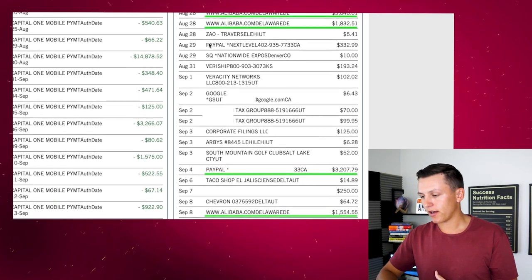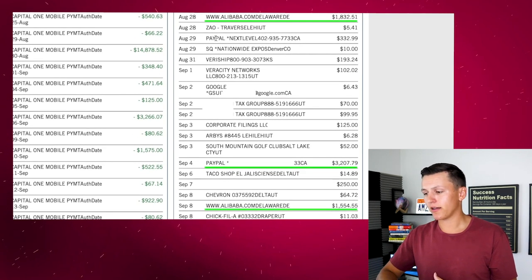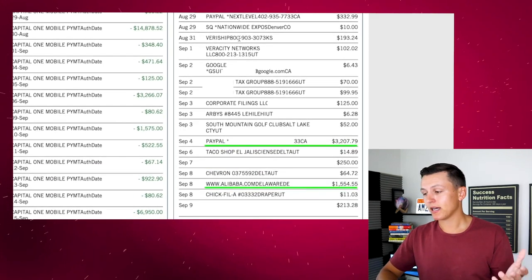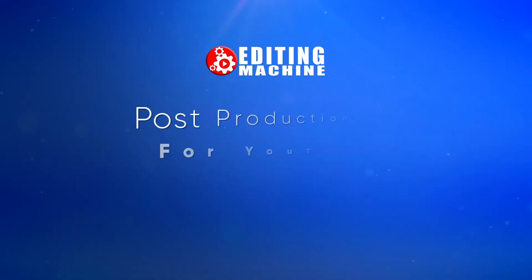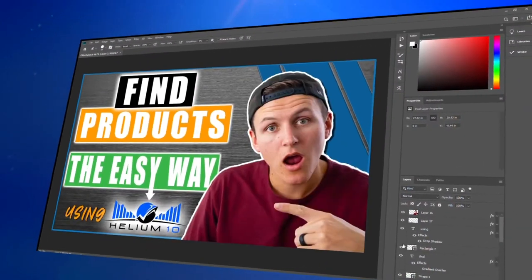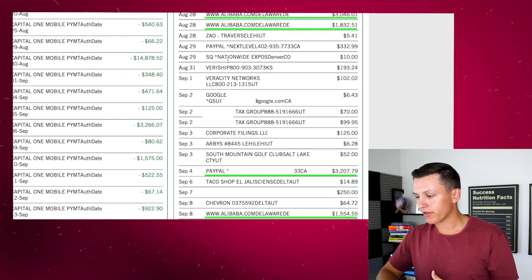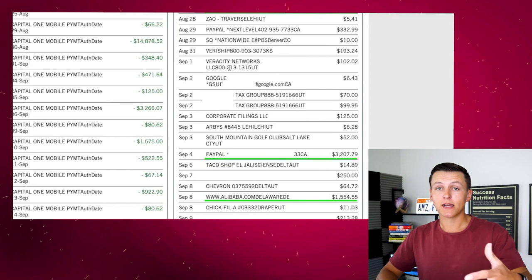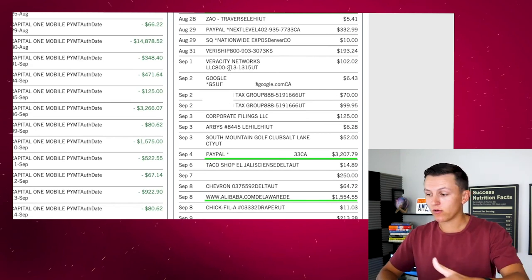Here is Zao — that's another restaurant. Next Level Marketing via PayPal — that's my video editor. He edits all my videos at an affordable price; shoot me a DM on Instagram if you need an editor. Then I have Veriship — that's my Amazon reimbursements tool. If you don't have Veriship yet, you're leaving money on the table. You sign up and they go in and find miscalculated expenses that Amazon charged you, and get you reimbursements.